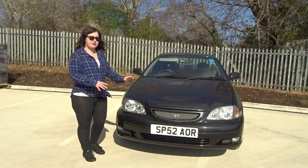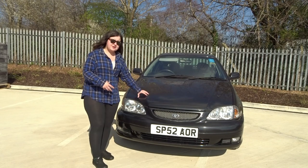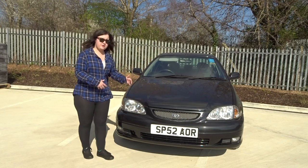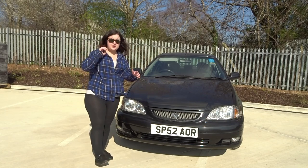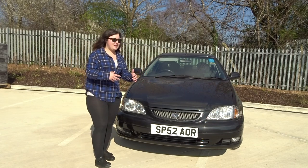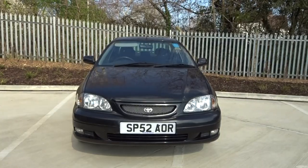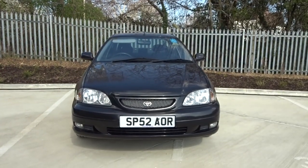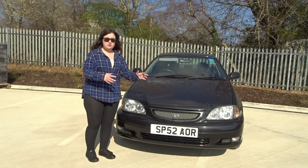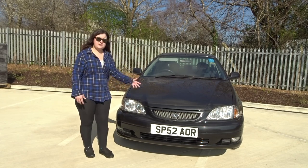I didn't even know these were a thing until I googled it and thought, wow, these cars actually exist. The little story behind buying this one is a grandson was selling it on behalf of his granddad who has given up driving. The guy put it up cheap, but it had only been advertised for half an hour so he wasn't going to haggle — fair enough. This car comes with 12 months MOT, new brakes, and some new tyres, so it doesn't need anything doing to it, unlike the Accord.